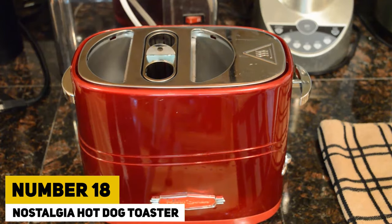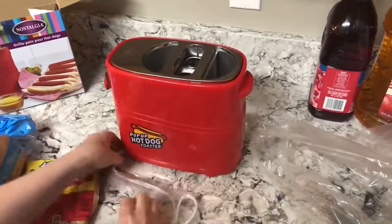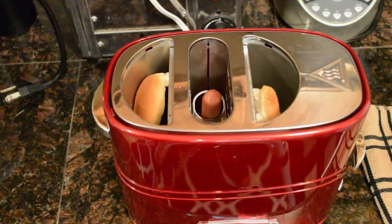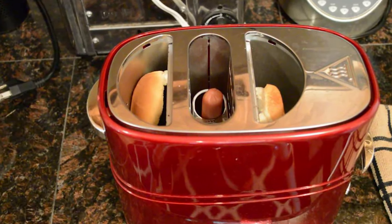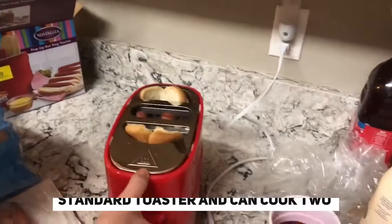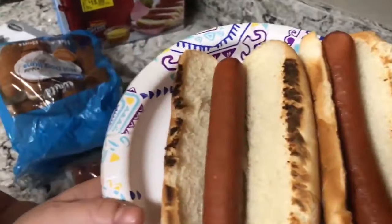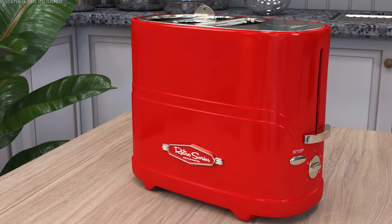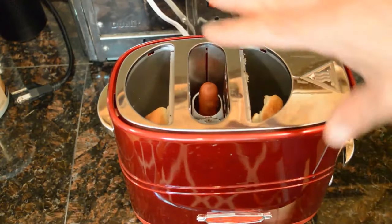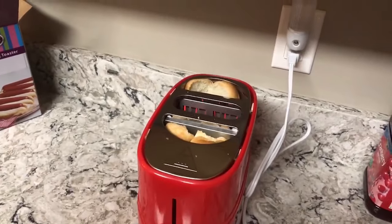Number 18: Nostalgia Hot Dog Toaster. The $24 hot dog toaster is a must-have for people who love hot dogs — perfect for busy people or those without a grill. It is as simple to operate as a standard toaster and can cook two hot dogs and toast two buns at the same time. Simply set them in the slots, adjust the heat, and within minutes you'll have perfectly cooked hot dogs and buns. A brilliant addition to any kitchen countertop.